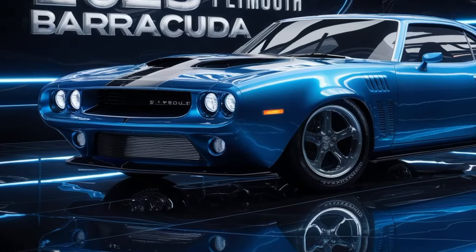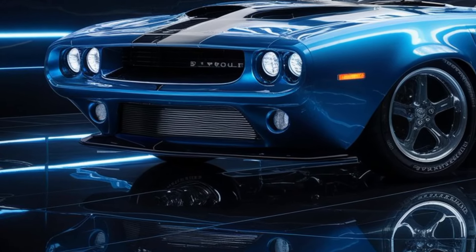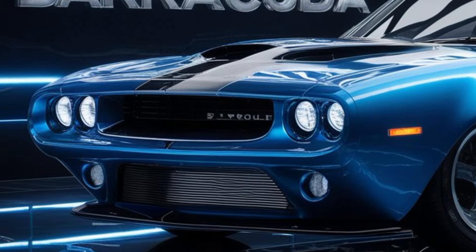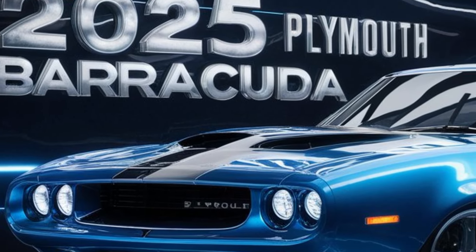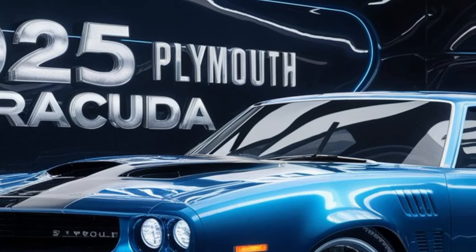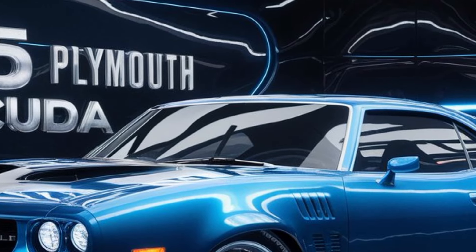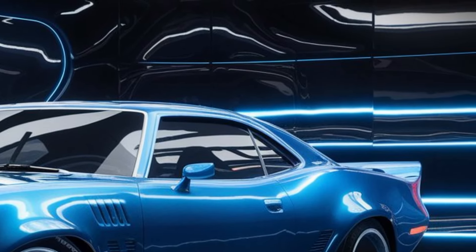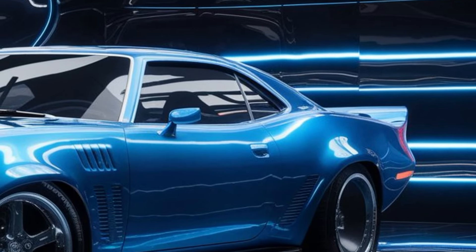Under the hood, the 2025 Barracuda does not disappoint. It's powered by a state-of-the-art V8 engine that delivers exhilarating performance and a throaty exhaust note that enthusiasts will love. The engine is paired with an advanced transmission system that ensures smooth and responsive shifts, whether you're cruising down the highway or tearing up the track. For those who prefer electric power, there's also a hybrid option that offers impressive efficiency without compromising on performance.